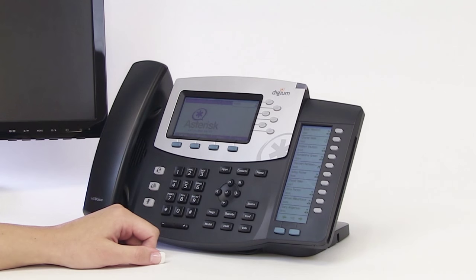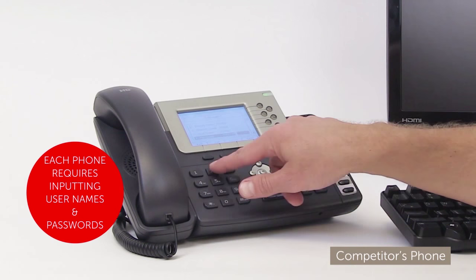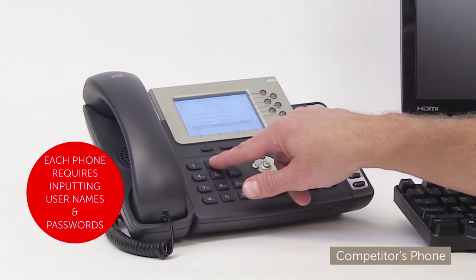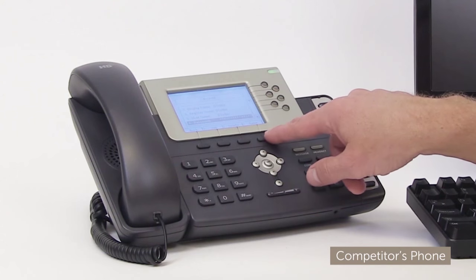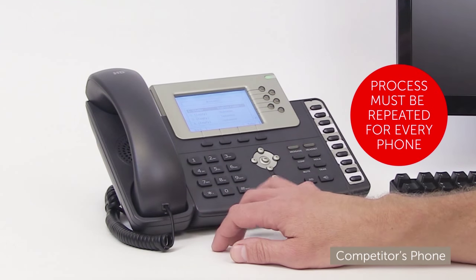Time for a latte. I've configured an extension on Asterisk Now. Now to boot my phone. Enter my username and password correctly. After saving your configuration, you'll wait up to two minutes for your phone to register. Remember, you must repeat this process for every phone.